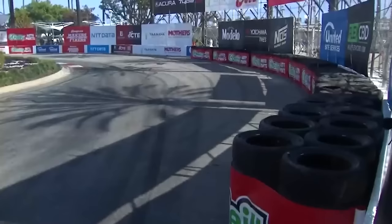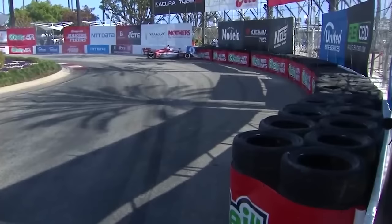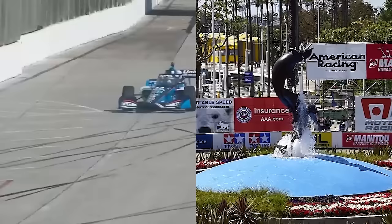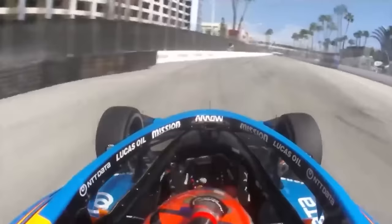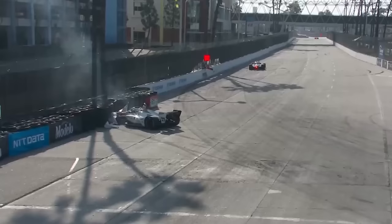Practice 1 got underway with O'Ward topping the times at the end of the session. Things weren't going so well for Jack Harvey though, who attempted the get-around-the-fountain-without-using-your-steering-wheel challenge, nosing the Rahal Letterman Lanigan car into the tyre barrier. Graham Rahal wasn't faring much better, at one point even attempting to drive the circuit in reverse for some reason. But despite a few more close calls for the leading drivers, and Helio Castroneves, that was really all the drama in FP1.